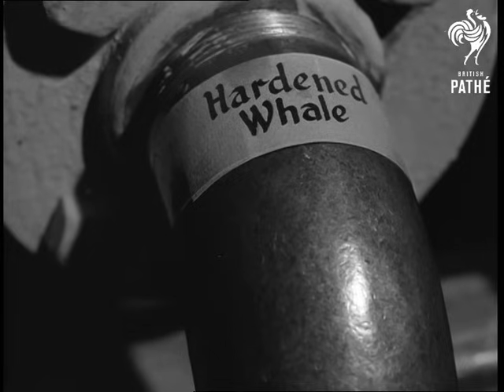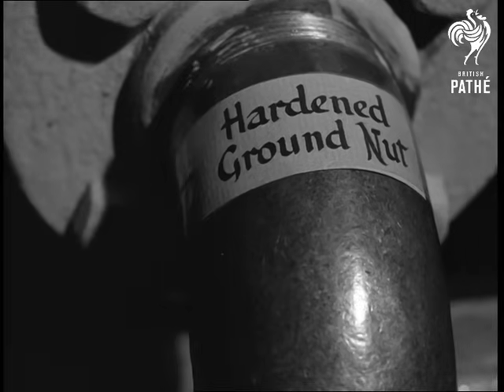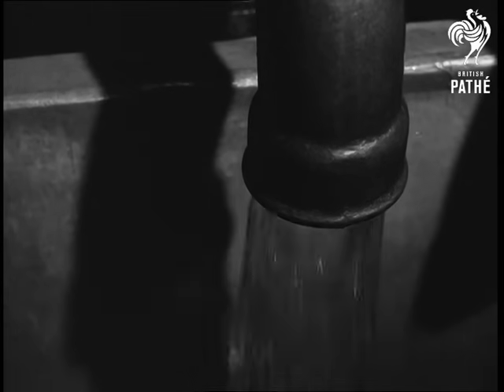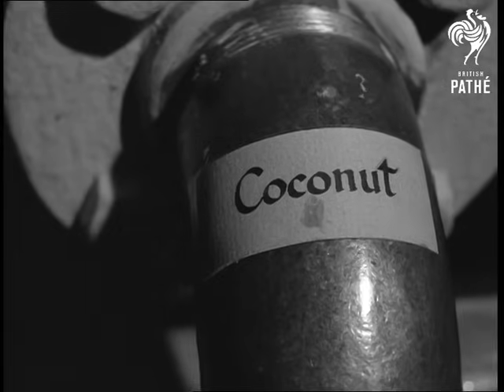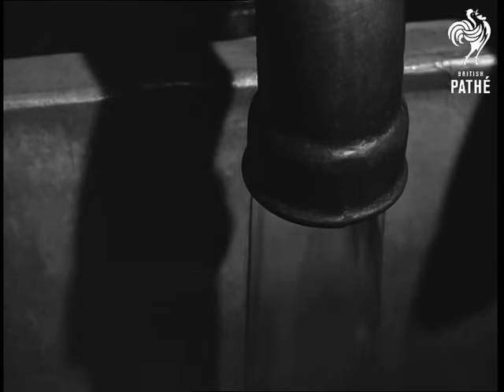Here is hardened whale oil being weighed. Hardened oils are solid at room temperatures. To keep them liquid they are stored in tanks where they can be heated above their melting points. The whale oil is run off into a further tank and hardened groundnut oil is weighed. This is followed in turn by palm oil, coconut oil and groundnut oil.